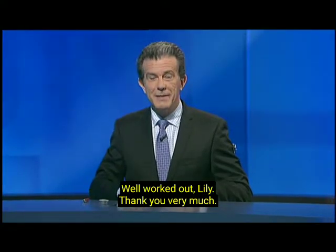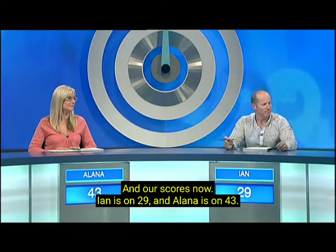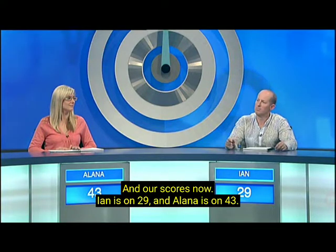Well worked out, Lily. Thank you very much. And our scores now: Ian is on 29 and Alana is on 43.